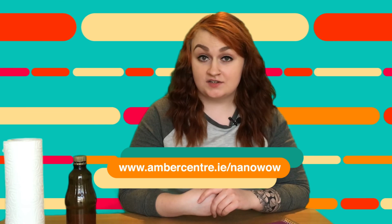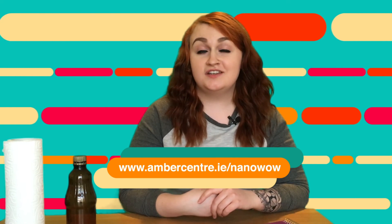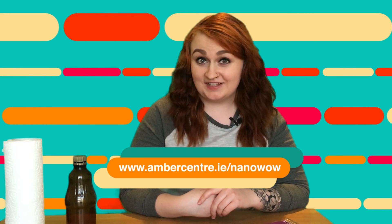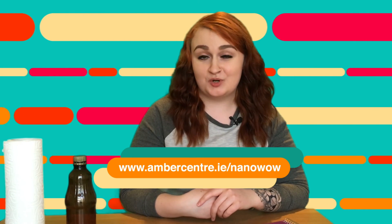If you want to learn more about nanomaterials and nanoscience, please visit the AMBER website at ambercentre.ie/nanowow. You can sign up for free virtual science events and download more information about learning from home.